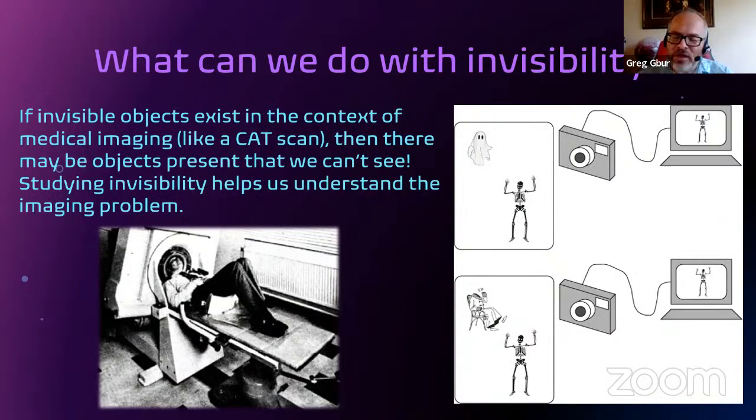To wrap up, what can we do with invisibility? Is it just for evil? In fact, it's not. One very important application is that invisibility has helped us understand medical imaging techniques. Everybody's probably familiar with CAT scans or MRI. These techniques collect a lot of data, throw it into a computer, and the computer produces an image. But it's not obvious mathematically whether your image is missing anything. Invisibility played a role here because you can show that your medical imaging system is a good system if it does not allow invisible objects — like a ghost or an invisible man — in your scanning system. So invisibility has a direct connection to medical imaging.